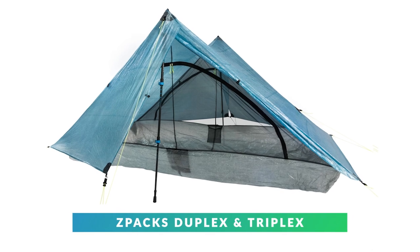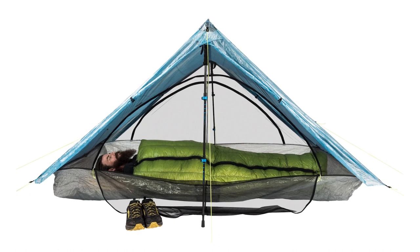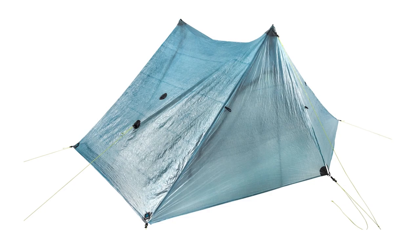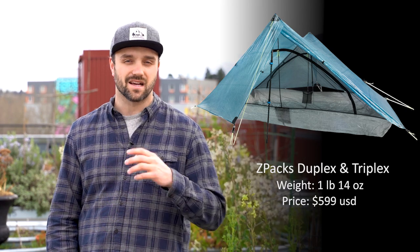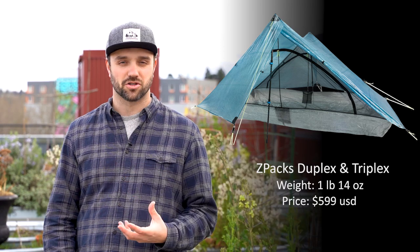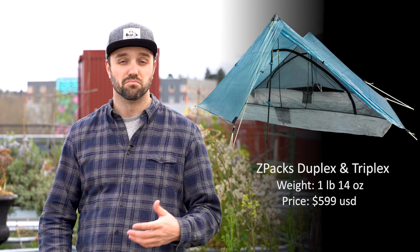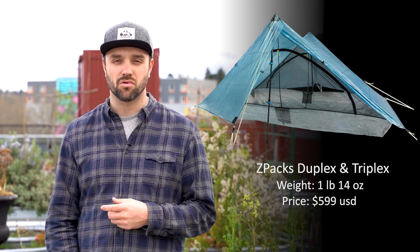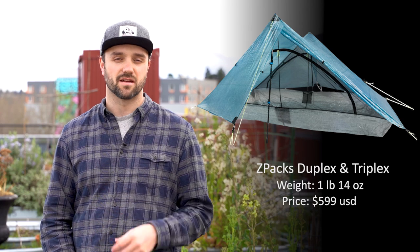Coming in at number two is the Z-Packs Duplex and Triplex. This one takes my number two spot because it is the best ultralight backpacking shelter, weighing in at one pound and fourteen ounces. The biggest reason I picked this tent is because of the DCF fabric they're using — it's not going to absorb water, it's not going to sag when water's on it, and it's puncture resistant. All in all, this makes the tent more durable and lighter than most other options. It's not freestanding, but you can use your trekking poles to prop it up, which means it packs up incredibly small and takes up almost no space in your pack.